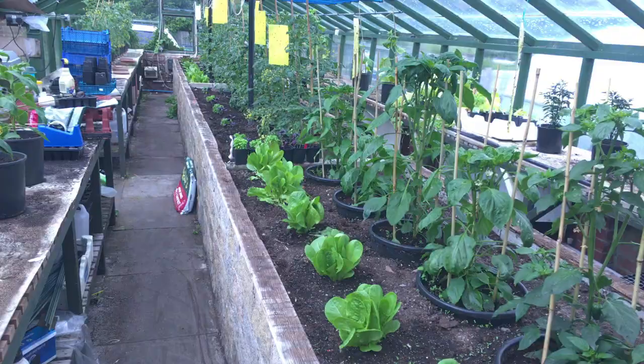We're slowly getting on top of things. I'm well planted now. I've still got a bit of tidying up to do, so excuse any bits and pieces you see lying around that maybe shouldn't be. I'll turn the camera around and we'll have a quick look in the first greenhouse.